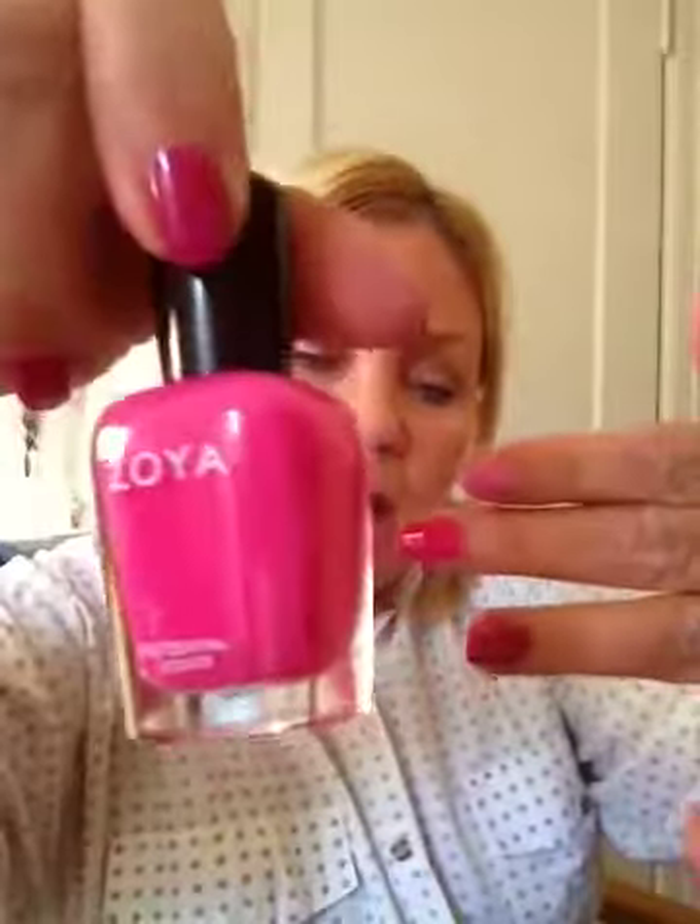On my middle finger I have a Zoya called Lara — L-A-R-A. I think that's just a really pretty medium pink, and again appropriate for fall and for the month of October.